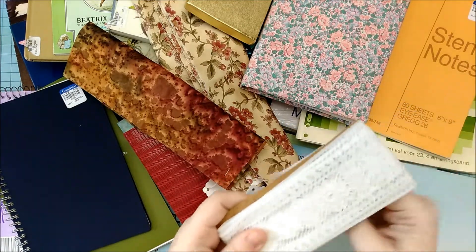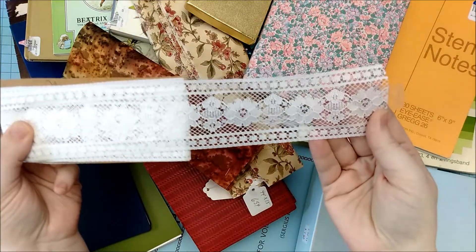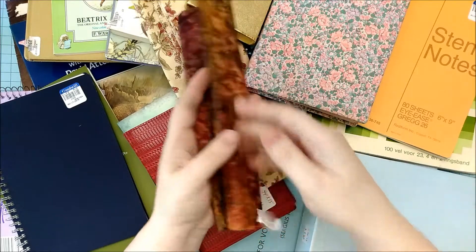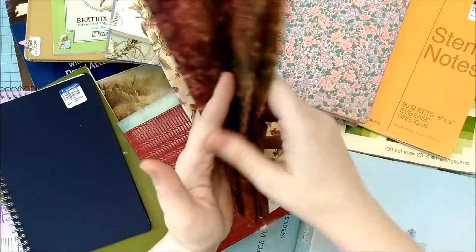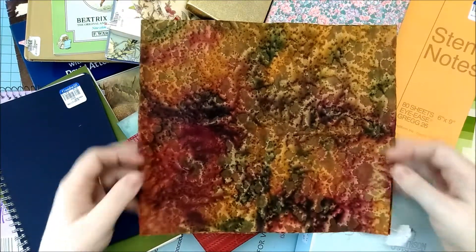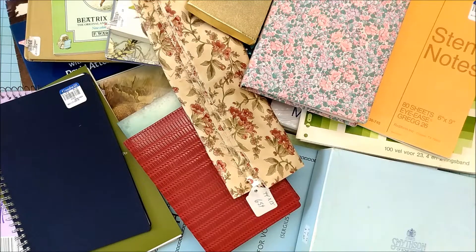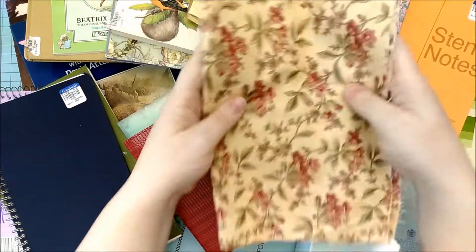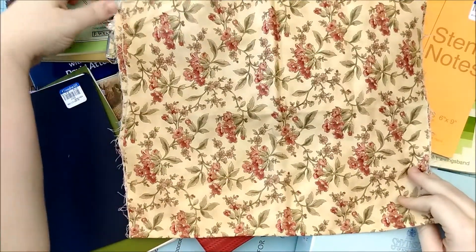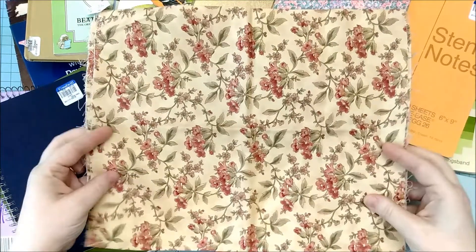I got this pack of lace for $1.20 for two yards — it's lovely. And I also got some fabric: $0.75 for this gorgeous bouquet. That'll be great in a fall journal or any nature-themed journal. I also found this cotton sateen floral print for $0.65, which is going to be gorgeous on the front cover of a journal.